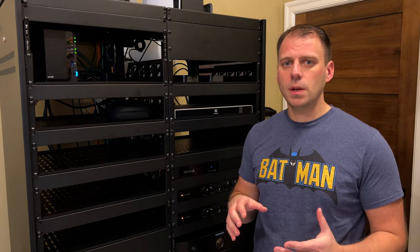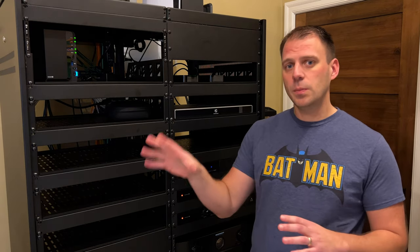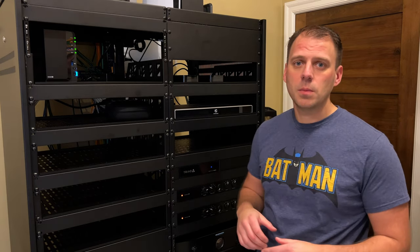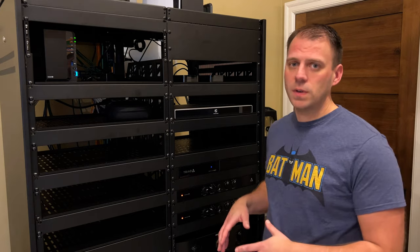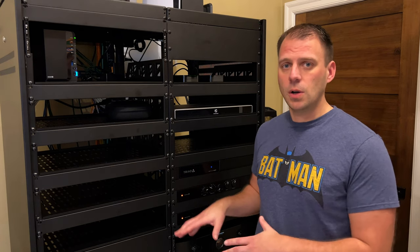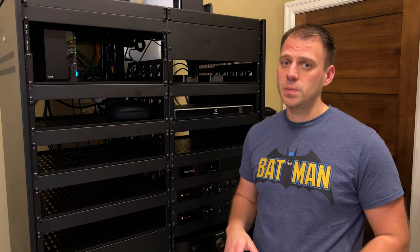I did an earlier video where I did a proof of concept, but now I've completely optimized everything. I've eliminated the separate receiver that was running the living room. It's all based on one side of my rack — one set of devices, one processor, and one set of sources. I've been using it for a few weeks and it's all configured and programmed in my Control 4 system. So far it's been bulletproof.